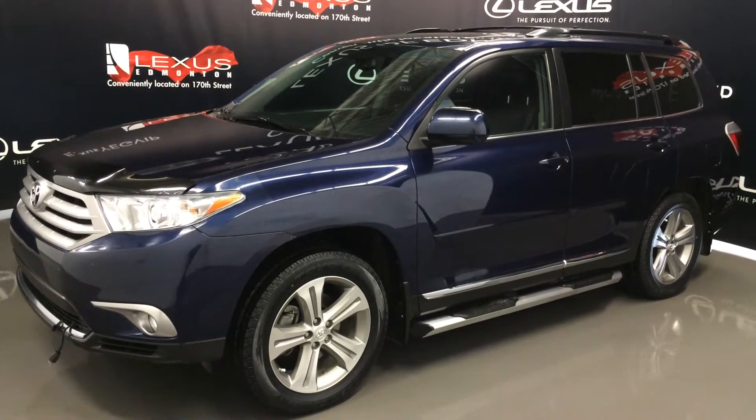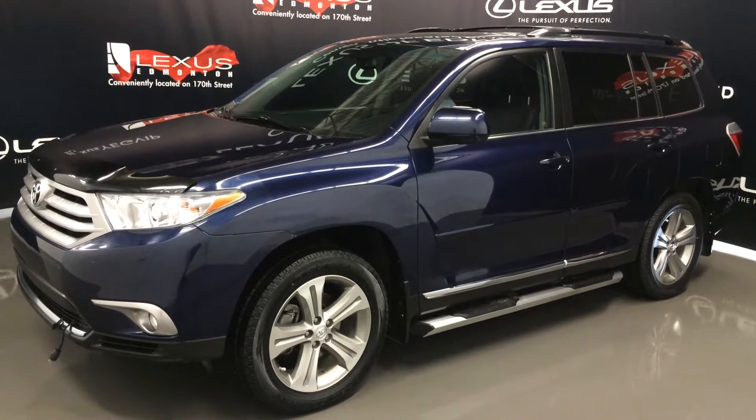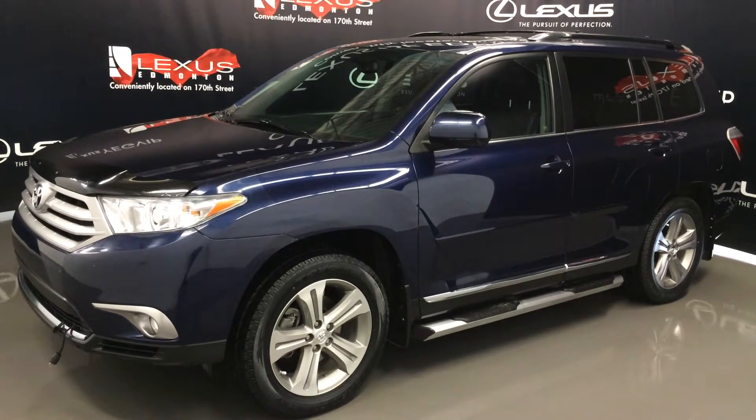We're looking at a pre-owned 2011 Toyota Highlander — four-wheel drive, blue exterior, black interior, four-door, seven-passenger.